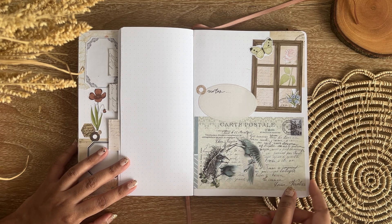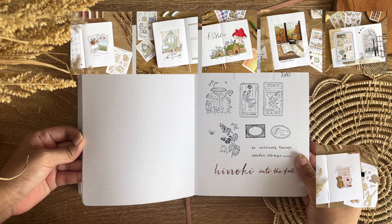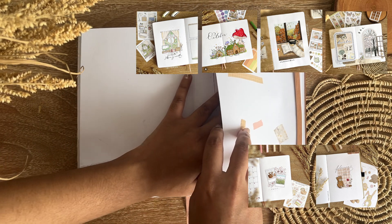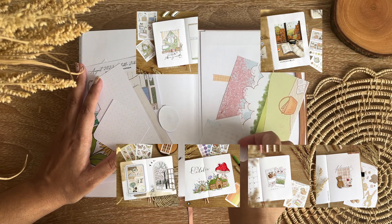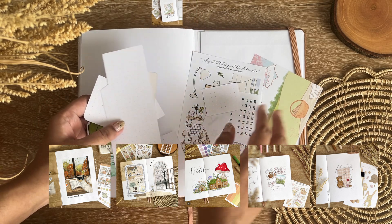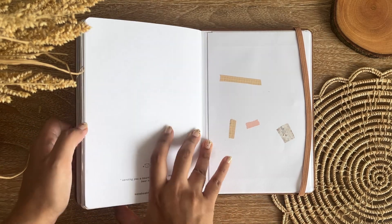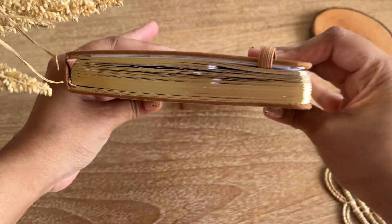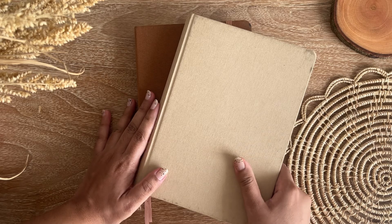Now for the top five rankings: fifth is the Shabby Doll theme from February; fourth is the April theme; third is the October setup, because I loved setting up those spreads; second is the December bullet journal setup; and the winner is the November autumnal café theme — my favorite, because I used all the spreads and loved everything from that setup. I hope this inspires you to plan your 2024 bullet journal. If you enjoyed this, please give it a thumbs up and subscribe. See you in my next video!